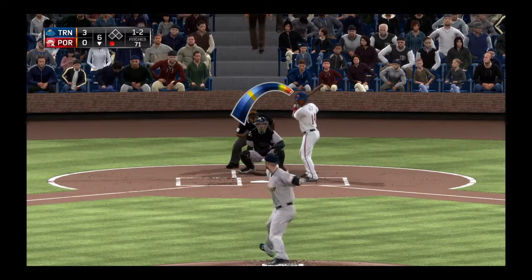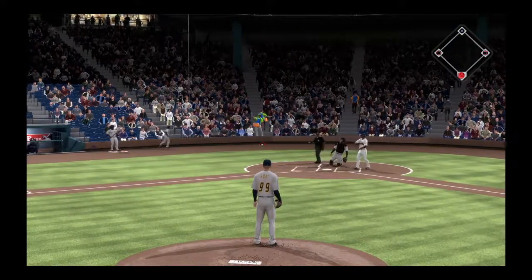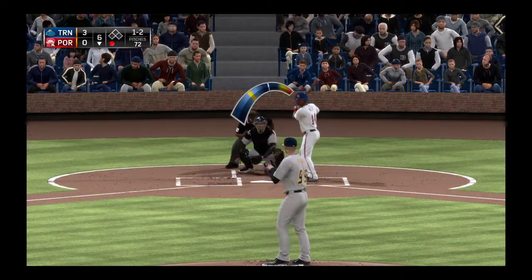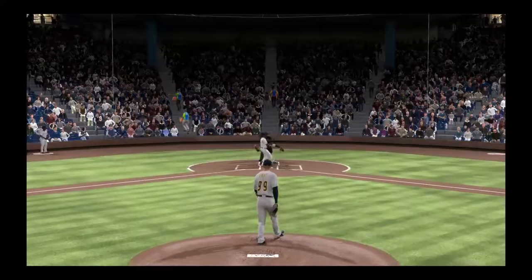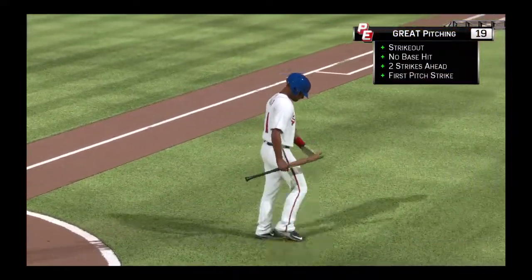Tried to throw the fastball by him but it's high, one and two. Now here's the pitch — swing and a ball hit softly on the ground, but this is a foul ball so the count holds steady at one and two. Here's another one too — a great pitch there as he couldn't get extended on that one. And he's down on strikes for the second out.